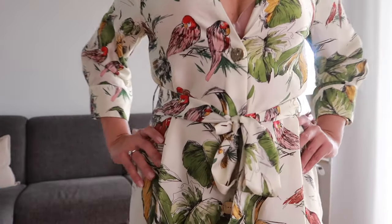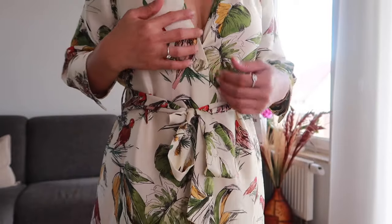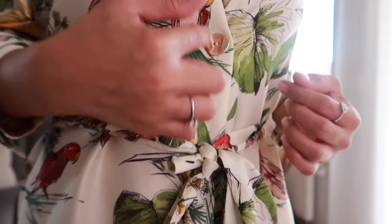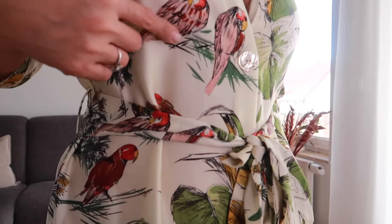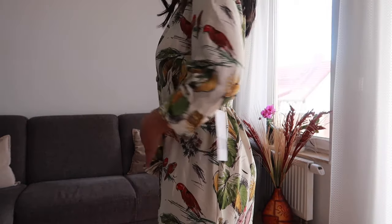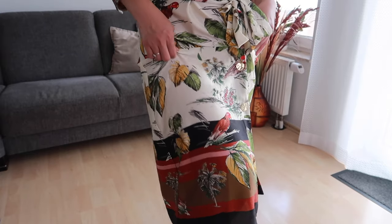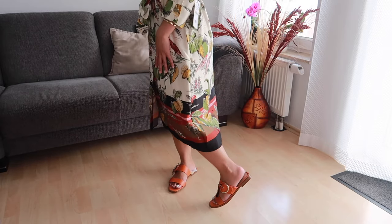Our next dress is this gorgeous floral painted dress. It has a tie around the waistline, and what I also love is the gold buttons — I'm really in love with the print. Look at these flowers, they are so cute, and also the green leaves. I really like it, and the hem detail also looks really cute and beautiful.